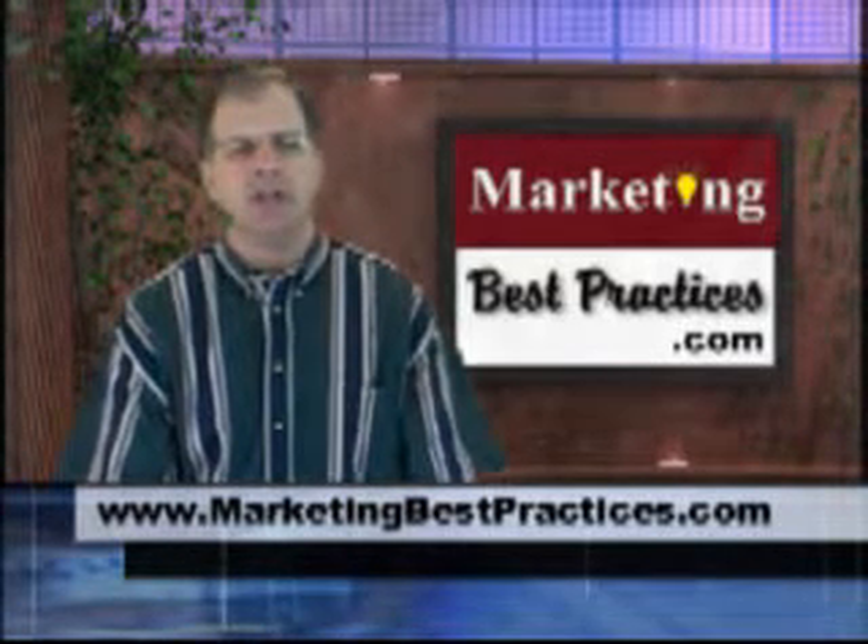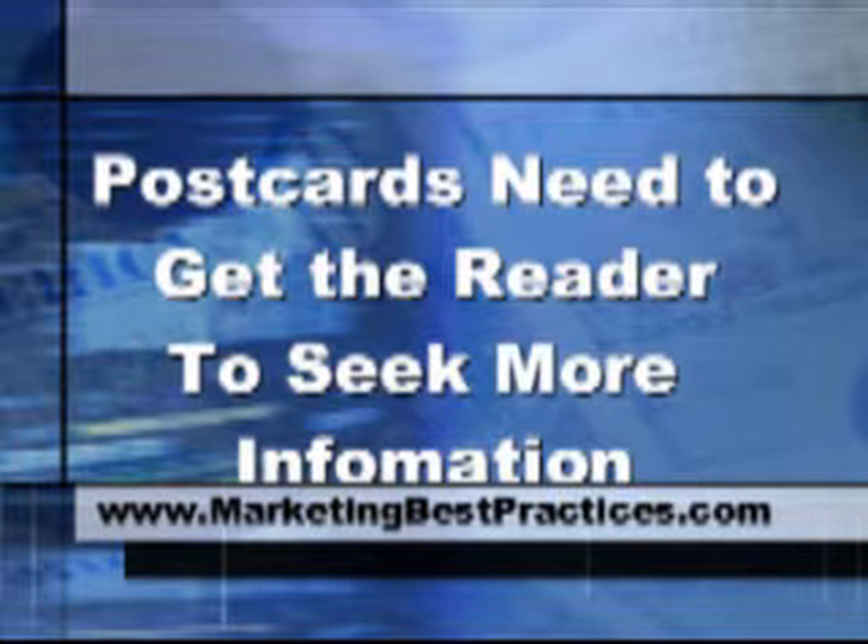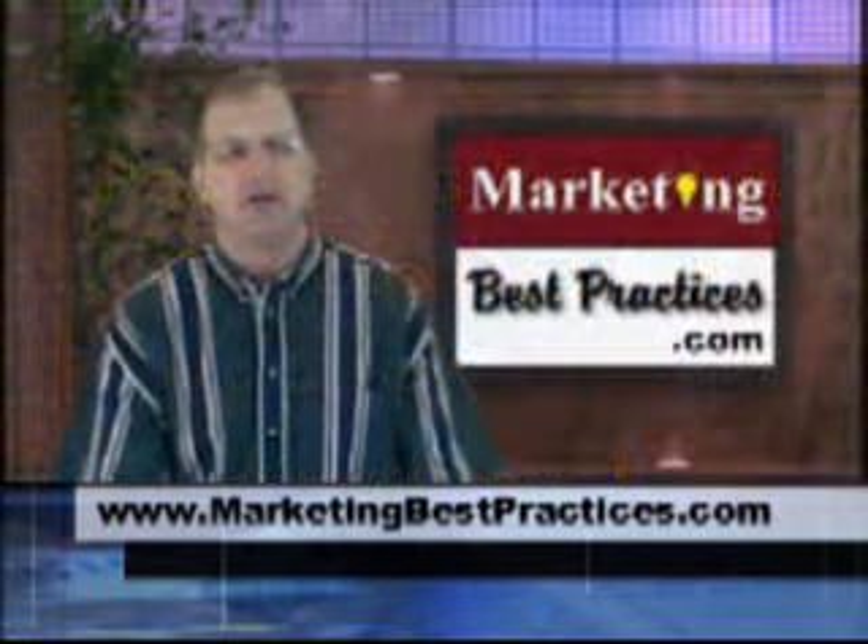Postcard tip number three: use the postcard to get the reader to go to a 24-hour information line or a website by offering them additional information.